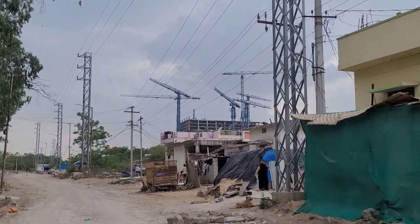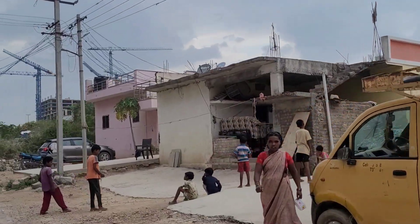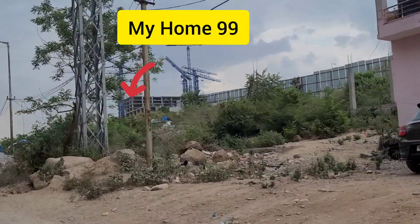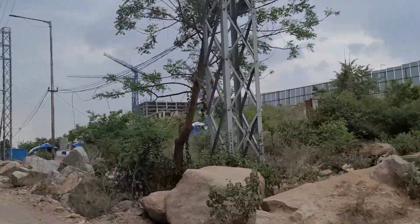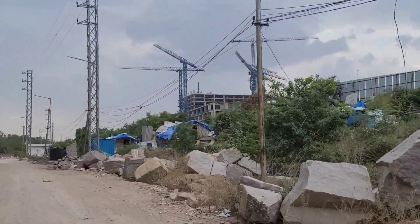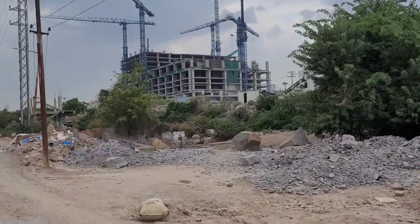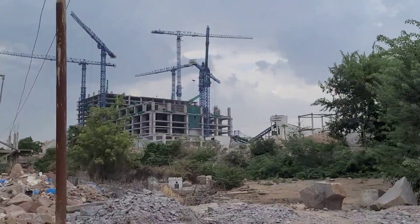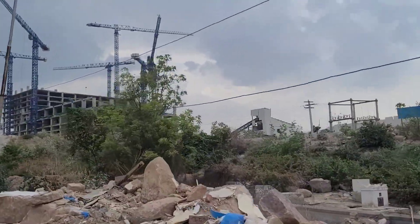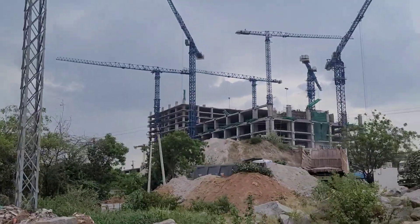As you continue on the road you'll find My Home 99, which this road will be adjoining. The My Home 99 work is ongoing and this entire area has a lot of projects underway — from Prestige Group, Sattva Group, My Home, and many other real estate developers building projects in Neopolis.